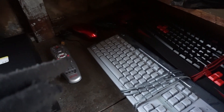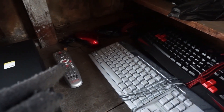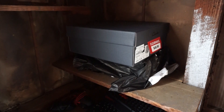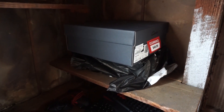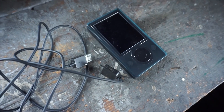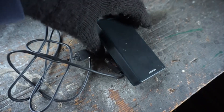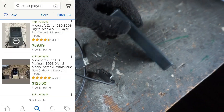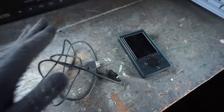Over here we have a Comcast remote control, mice for your computer, a couple of keyboards — actually three keyboards right here. And I told my mom what I'm going to be doing and she happened to donate two pairs of shoes that she never wore, so going to be trying to sell those as well. And down here — do you guys recognize what this is? This is a Zune. I had this back in high school and these are still selling on eBay, so I'm going to give that a shot and see what we can do.